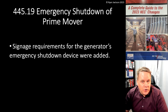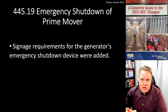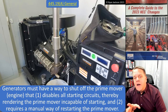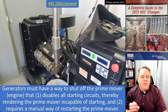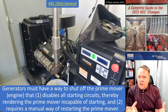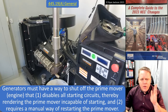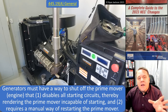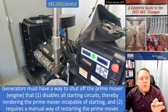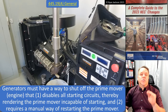Signage requirements for the generator's emergency shutdown device were added in 445.19 — I really like this change. So 445.19(A): generators must have a way to shut off the prime mover, which is the engine, the internal combustion engine. You have to have a way to shut off the generator itself, not just the wires leaving it. It has to disable all starting circuits, rendering the prime mover incapable of starting, and it must require a manual way of restarting.